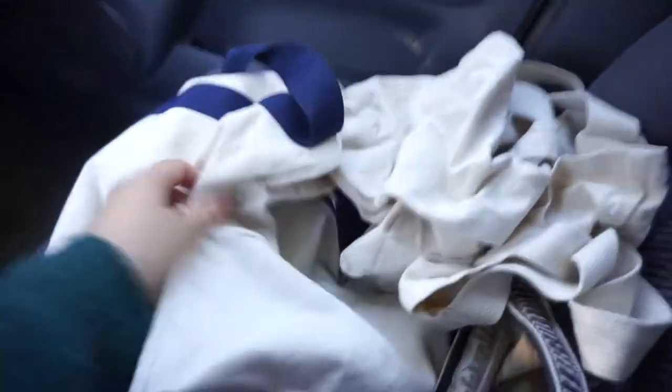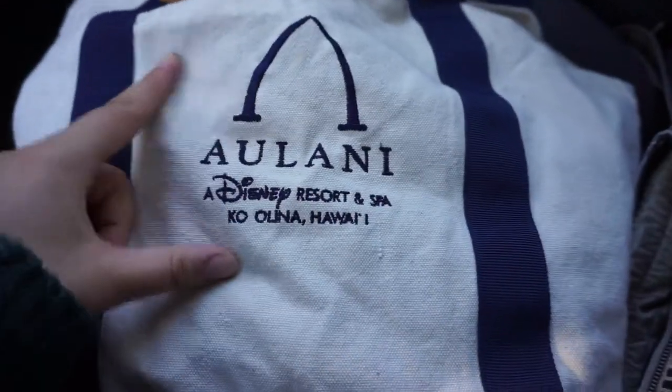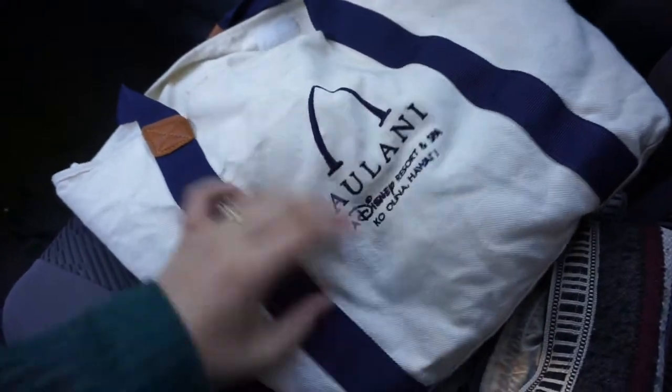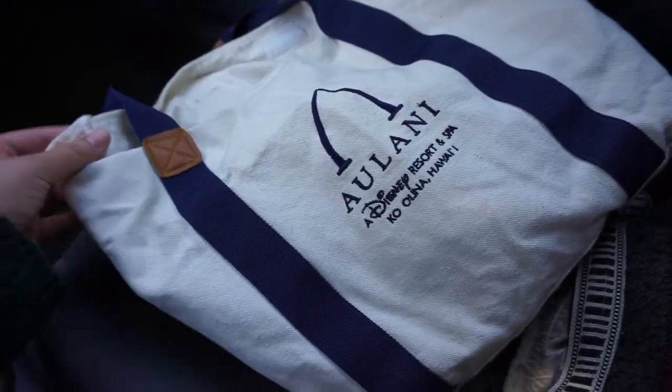Before I go in, I got to organize my tote bags and figure out which ones I need to bring. I always feel so fancy with this bag because I went on a work trip to this really fancy resort one time, so I always feel so bougie using it — but this is the best tote bag ever. Anyways, let's go in.